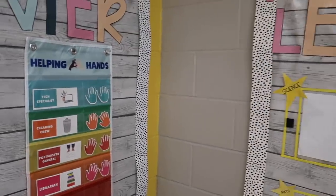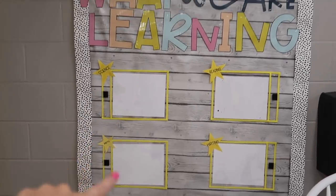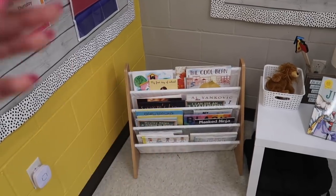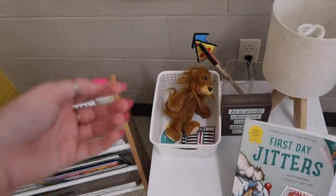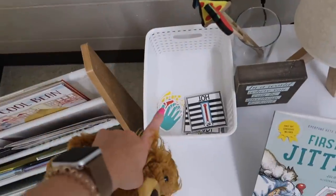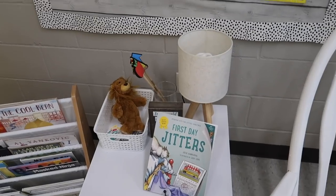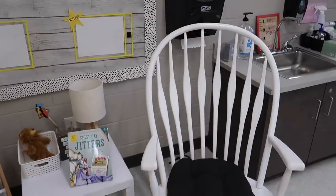We also have our class jobs. Panning over here we have our objectives board — I don't have objectives written right now but I will eventually. Right here we have our themed bookshelf, all beginning-of-the-year books; we're going to read our First Day Jitters book today. This is our talking lion — during morning meeting, whoever's holding the lion gets to talk. We have our jobs and weather, pointing sticks for whoever is leading the morning meeting, a super cute lamp someone sent from my Amazon wish list, and of course my rocking chair.